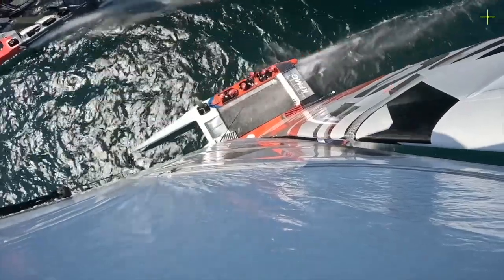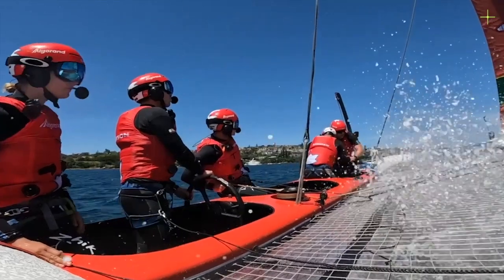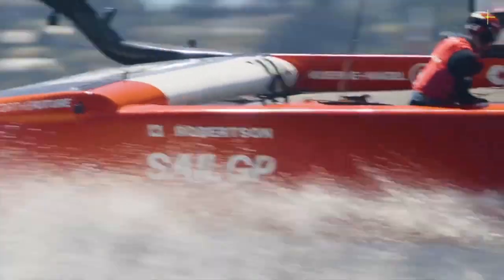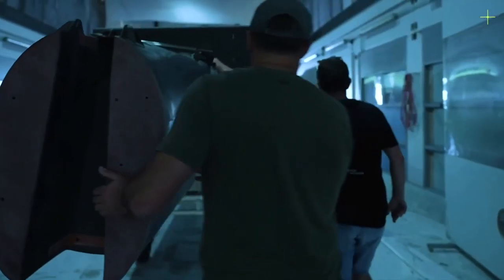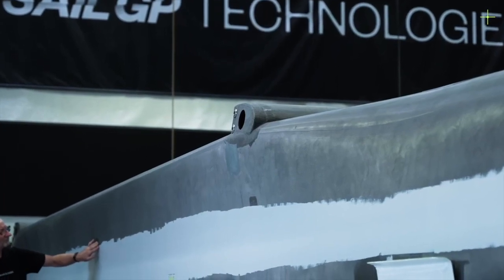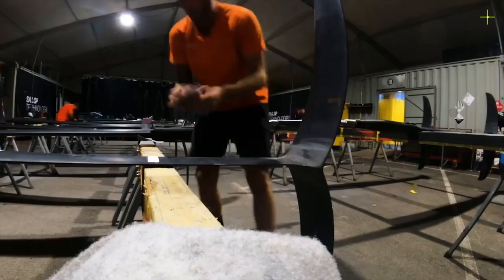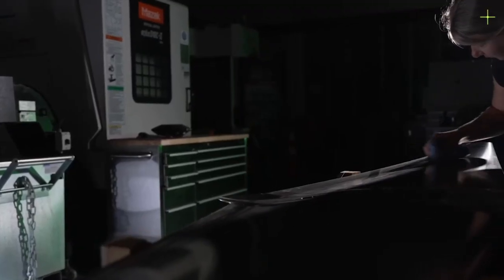85% of SailGP's events take place in the Northern Hemisphere, so the League has decided to relocate their manufacturing facility to Southampton, England, near SailGP's Global Headquarters in London. As a result, starting around October 1st, Rocket Lab will lease SailGP's 6,500 square meter development and manufacturing complex in Warkworth, New Zealand, while retaining more than 90% of SailGP Technologies' New Zealand-based staff — a headcount of around 50 people.